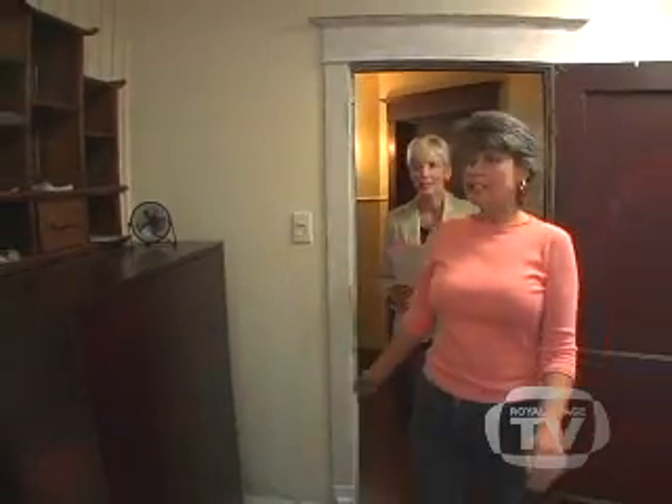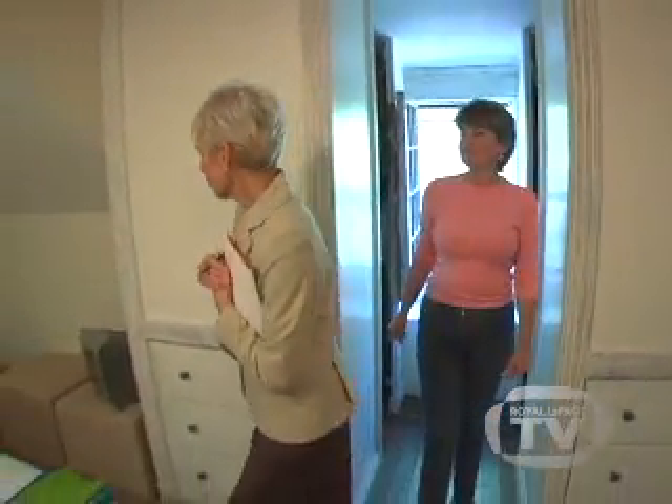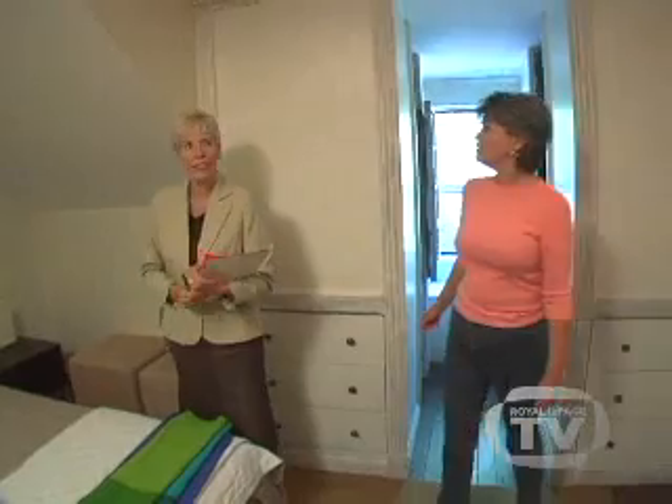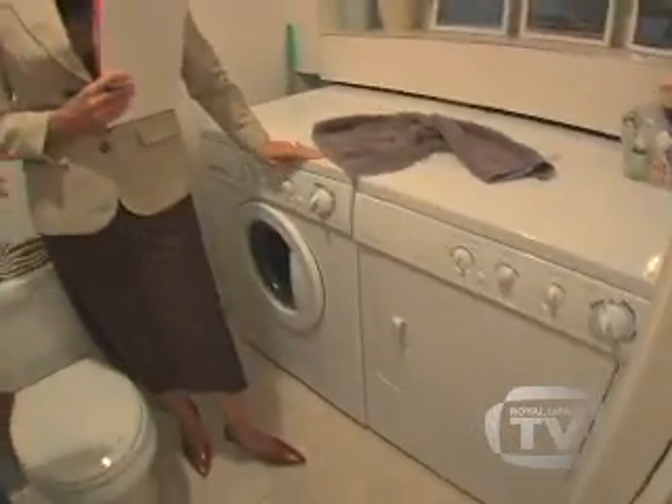Preparing your property for sale, or home staging, is one of the best ways to maximize the return on your investment. Grab a notebook and ask your agent to walk through and around the house with you and point out improvements that will have the most impact. Then step back and look at your property from the eyes of a potential buyer. Remember, you only get one chance to make a good first impression.